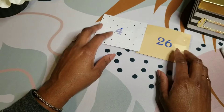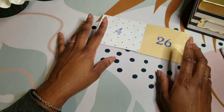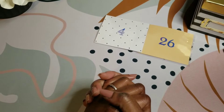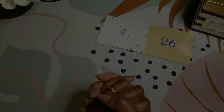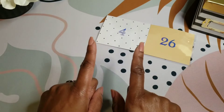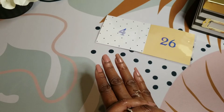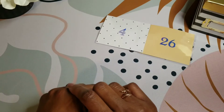Stay tuned next week for my cash envelope and single fund stuffing. Please comment, like, and subscribe and hit your notification bell so you know every time that I post. Thank you, guys. See you later.